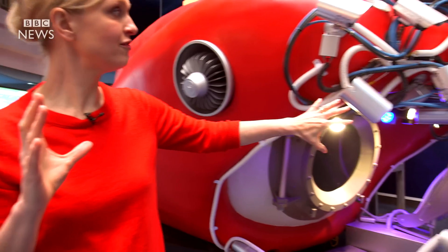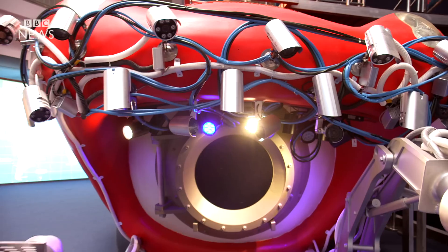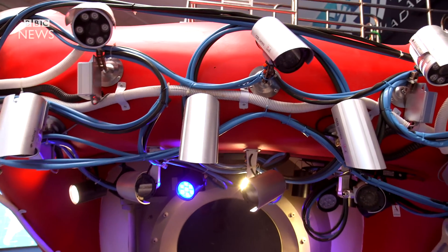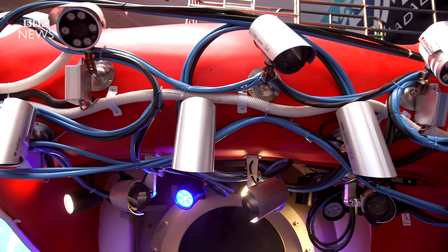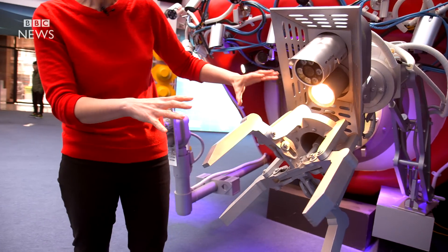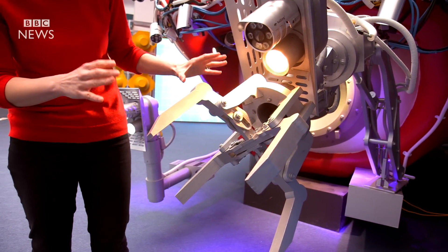We're coming around to the front here, and this is really the vital part. As you can see, it is absolutely covered in cameras — these are really the eyes of the submersible. Here's the arm; that's important because it's going to be grabbing any samples from the deep, like a passing amphipod or a passing fish.